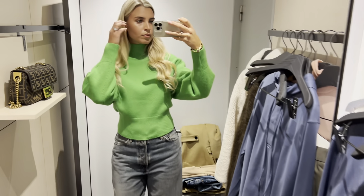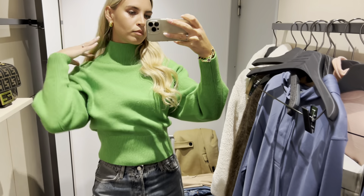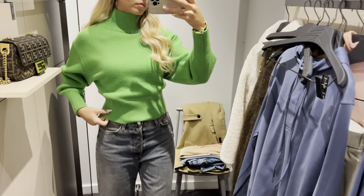I'm loving this outfit — the wide leg jeans paired with this vibrant green sweater create the perfect look.